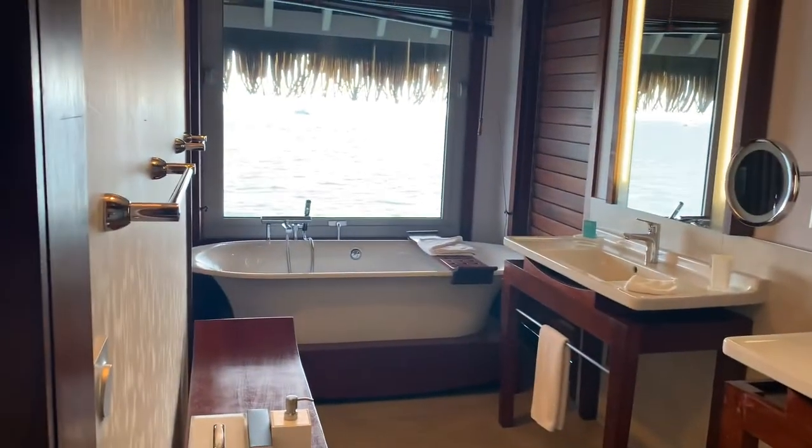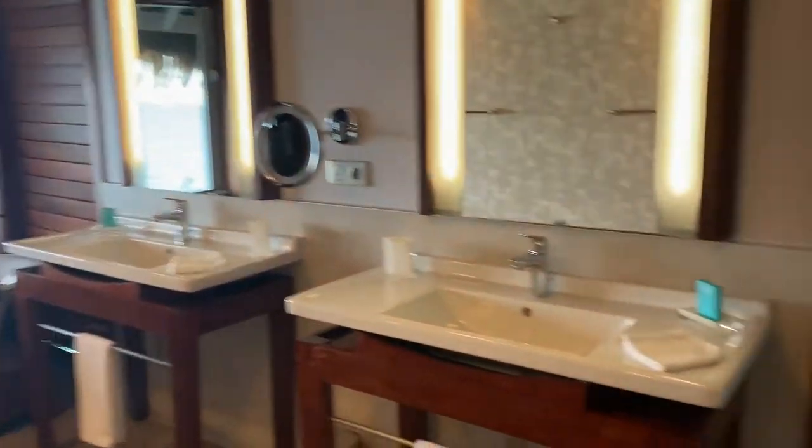Here's the bathroom, and the shower is just through here.